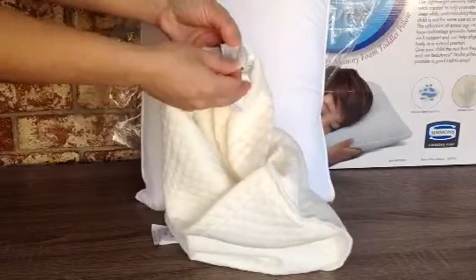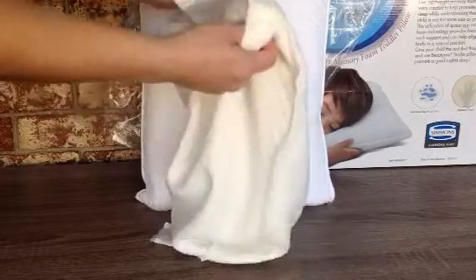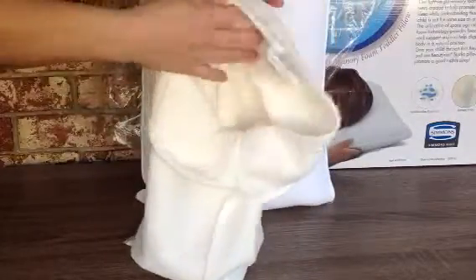It's machine washable — 40% viscose, which I believe is rayon, and 60% polyester. It has really good stitching. It looks like it would hold up for many washes.